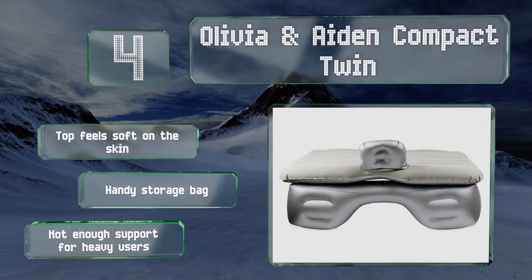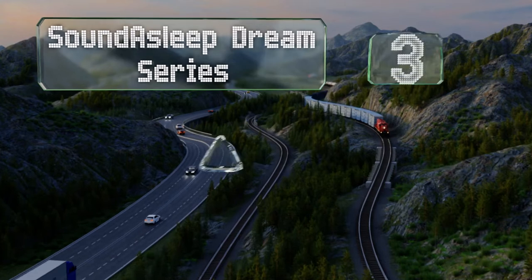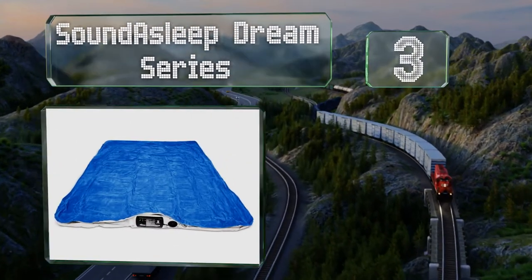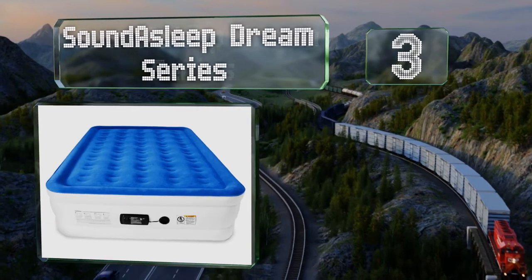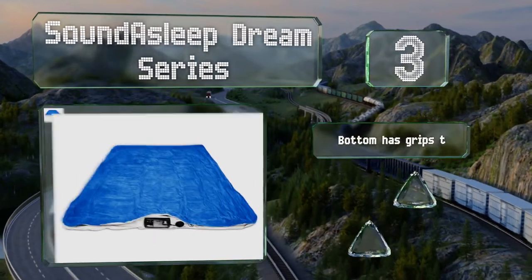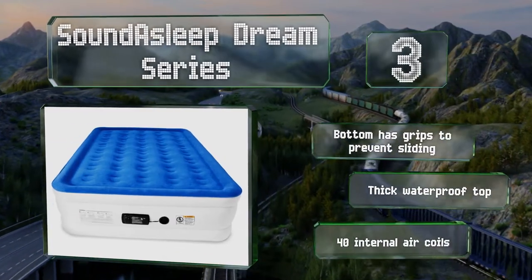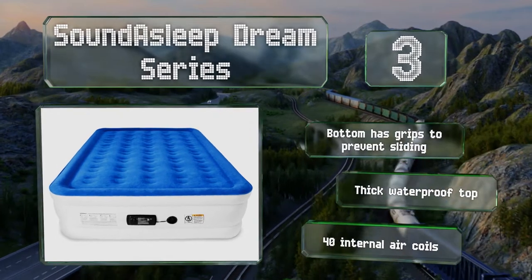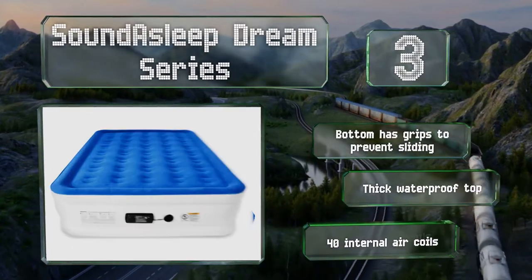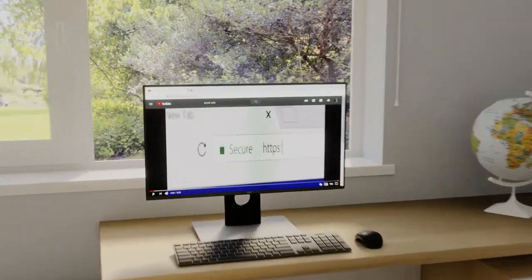Nearing the top of our list at number 3, although it wasn't made expressly for vehicle use, the Sound Asleep Dream Series is nevertheless a handy choice thanks to its portability and one-click easy pump. It's constructed from a multi-layered, puncture-resistant PVC that should last for years. It features a bottom with grips to prevent sliding, a thick waterproof top, and 40 internal air coils.